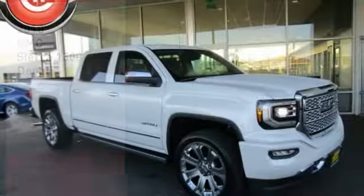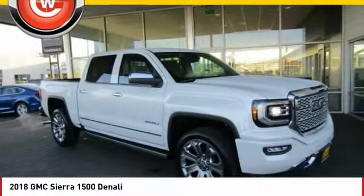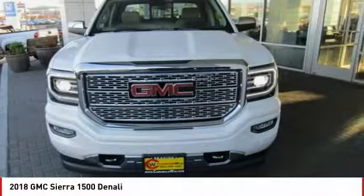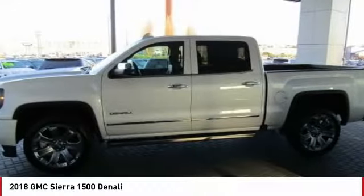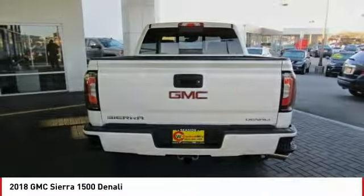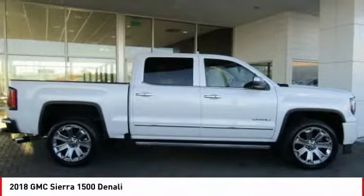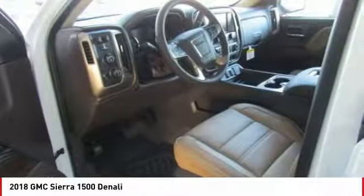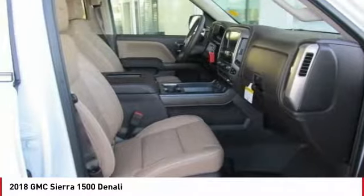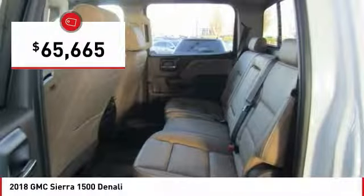Drive the 2018 Sierra 1500. The GMC Sierra is a full-size pickup with all the functionality you could expect. With multiple trim levels, the GMC Sierra provides a wide range of features for you to enjoy. Power and advanced technology can both be found in this fantastic truck, and it is priced below $70,000.